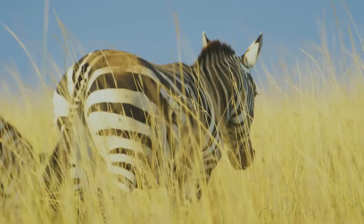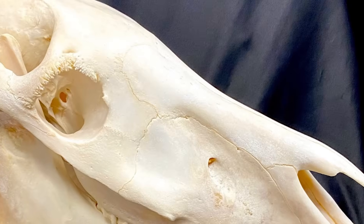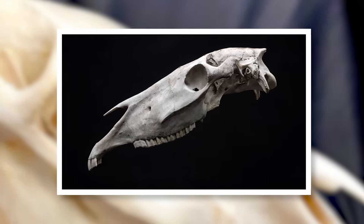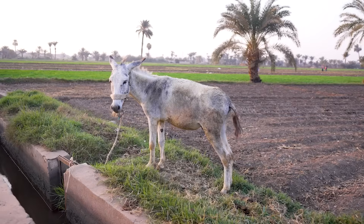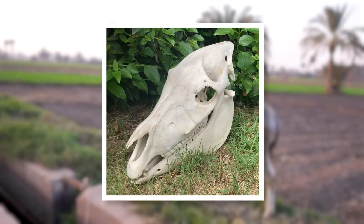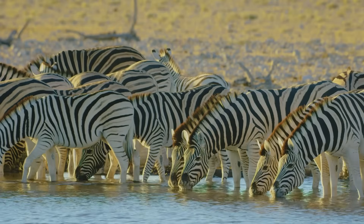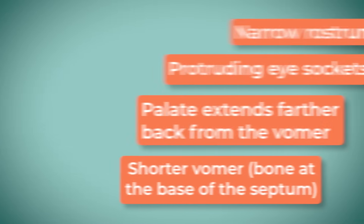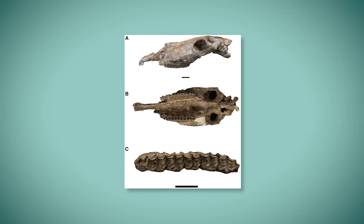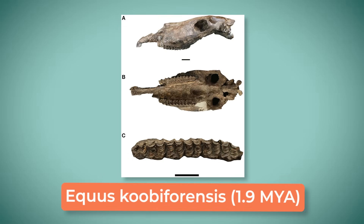One characteristic that sets zebras apart is the concavity in their dorsal profile. This is basically referring to a depression that can be seen in their skull from around the top of their head to their nasal region. Compare this to horses, which have a relatively straight dorsal profile. It should be noted, however, that donkeys also possess concave profiles, and these can occasionally be even more concave than that of some zebras. There are a lot of other identifying traits of the skull which I'll just display here. With that, let's take a look at one of the oldest and most well-studied fossil zebras, Equus cebafransis, evolving 1.9 million years ago in Kenya.